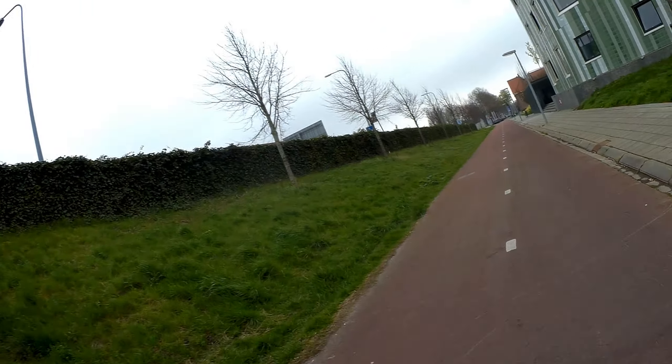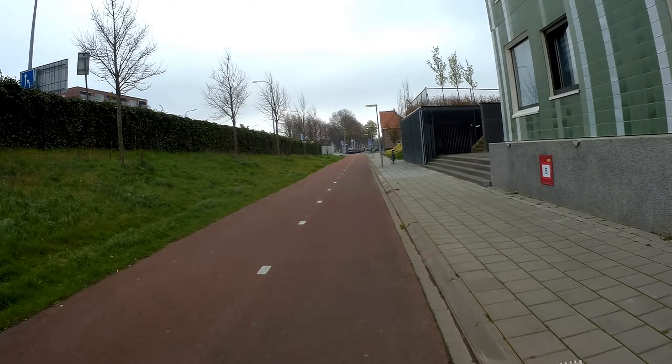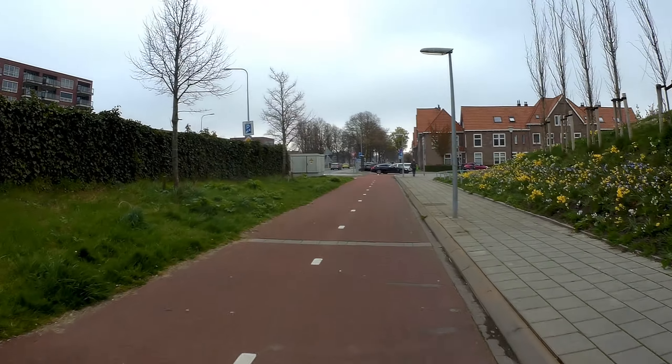The area and the street is actually called De Hoogte. De Hoogte translates roughly to 'The Height.' Just passing an old Volvo here.